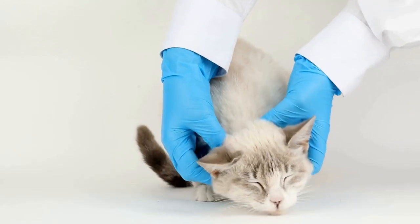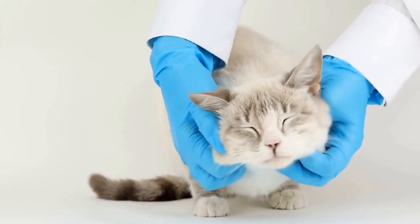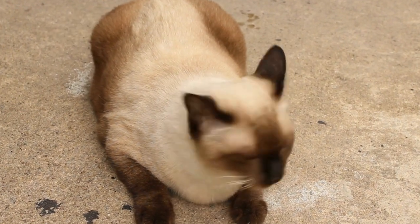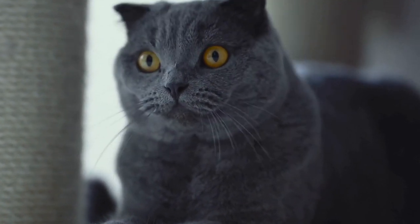One interesting fact about the Selkirk Rex breed is that it comes in both long hair and short hair varieties. The long-haired Selkirk Rex has a dense and curly coat that requires regular grooming to prevent matting. On the other hand, the short-haired variety has a less pronounced curl and is easier to maintain.